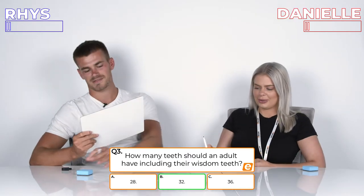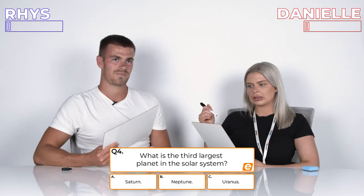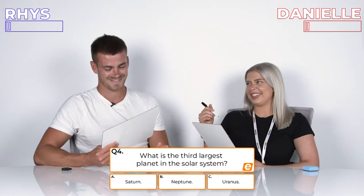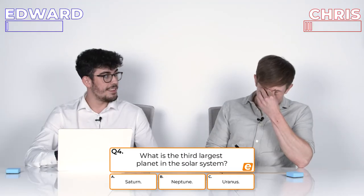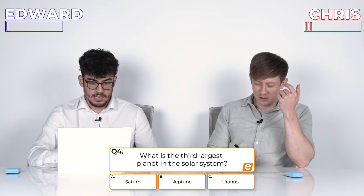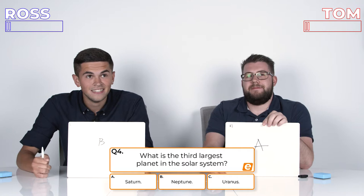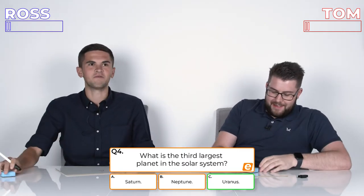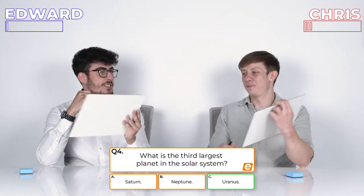Question 4: What is the third largest planet in the solar system? A, Saturn; B, Neptune; or C, Uranus? The third largest? I have as little information as I did before. 3, 2, 1. C, Uranus. I thought it was like the smallest one. Really? Is it Uranus? Thank God.